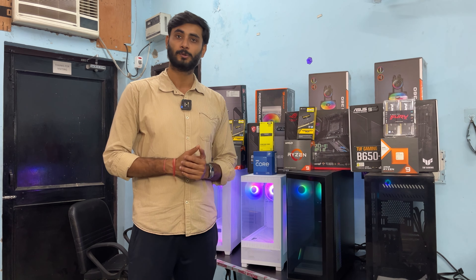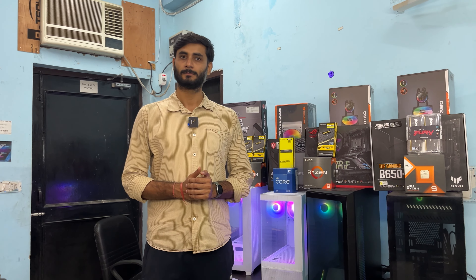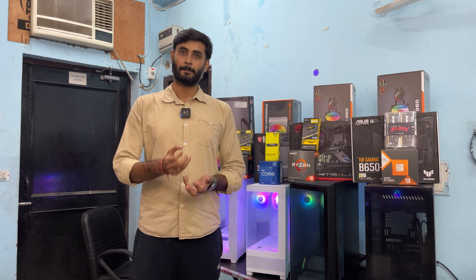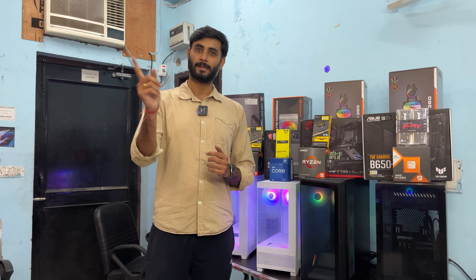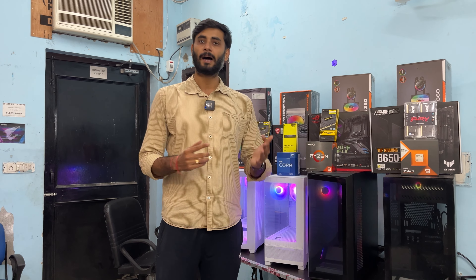On after-sales service: if you're in Delhi NCR, on-site warranty packages are available — a technician will visit your home, check the component, replace it, and reinstall it in your system. If you're outside Delhi, you identify the faulty component, send it back to them, and they will service and return it. Full support is provided until your system warranty is valid.